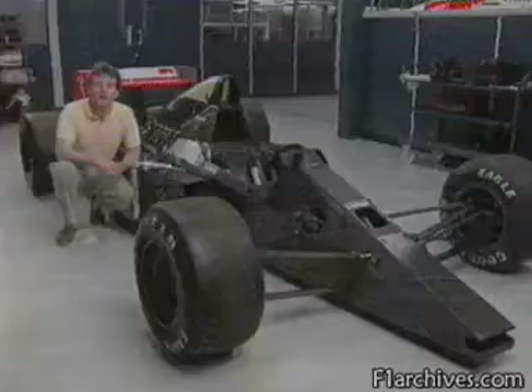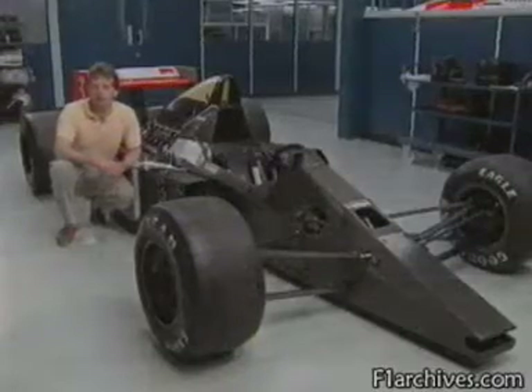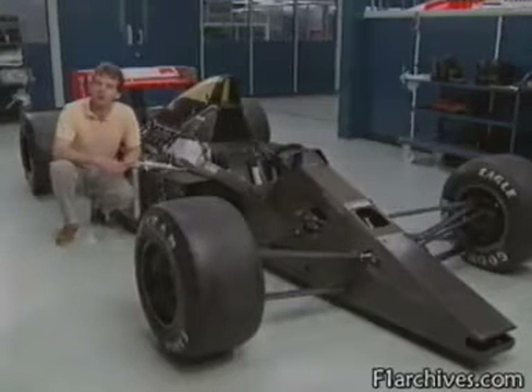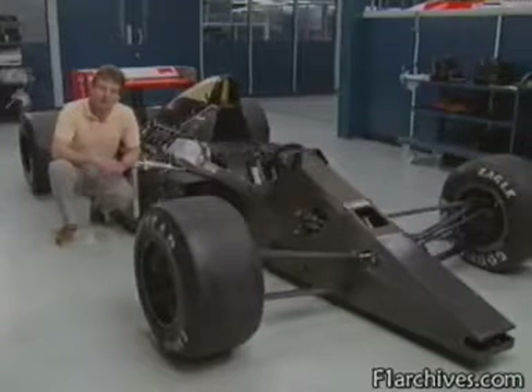It's an all Williams front row, with Belgian Thierry Boutsen occupying his first ever pole position. At the Hungaroring, superb handling is the name of the game, and that means superb suspension. As with your own family car, suspension is required on Grand Prix cars to cope with bumps — something the Hungaroring circuit has, by racetrack standards, in abundance.